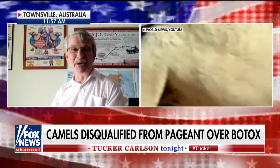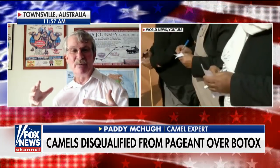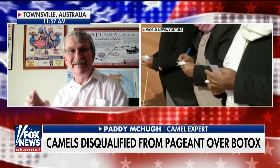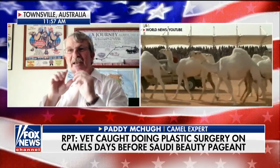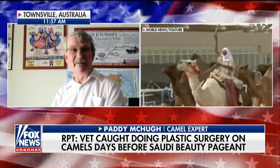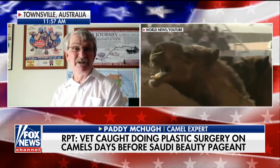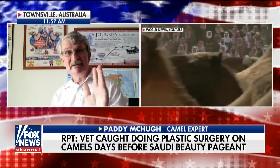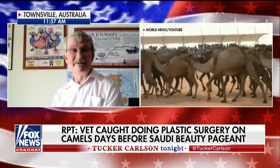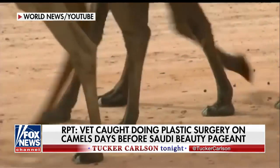Beauty is in the eye of the beholder. They have certain guidelines at these competitions where it's configuration — how their ears are pricked, how their lips drop down. One of the main things in these competitions is how their bottom lip drops down. I would imagine that's where the Botox is being put, if anywhere at all, to make that lip look fuller and nicer. It's really just a group of people who get together and decide on the criteria. It's a bit of a way of life for them over there. Is a droopy camel lip preferable to a taut camel lip?